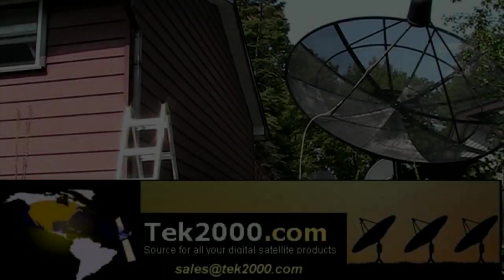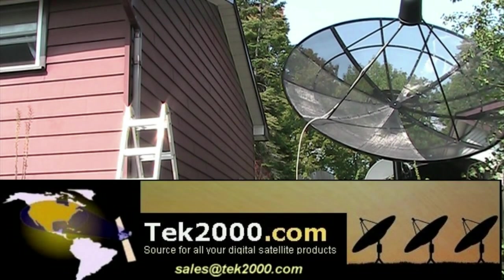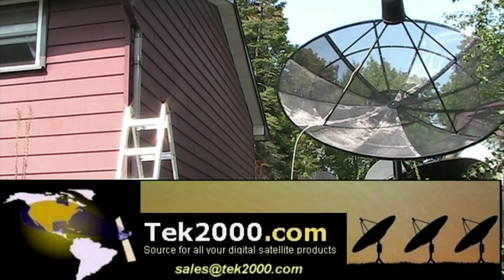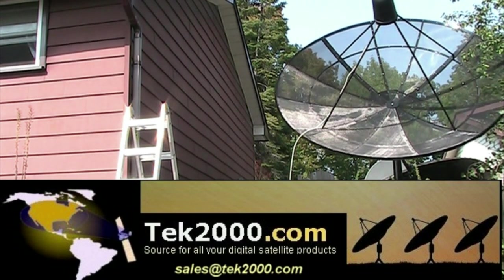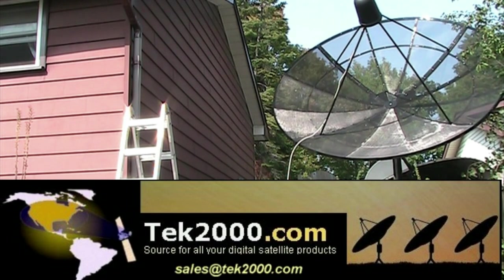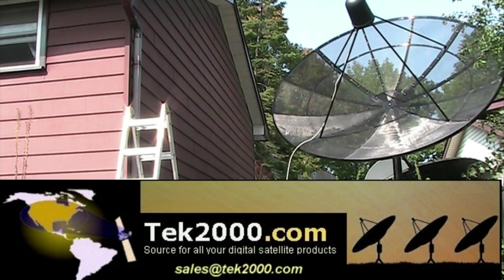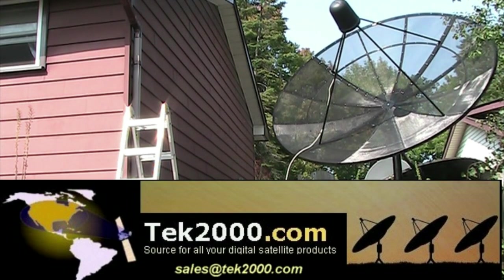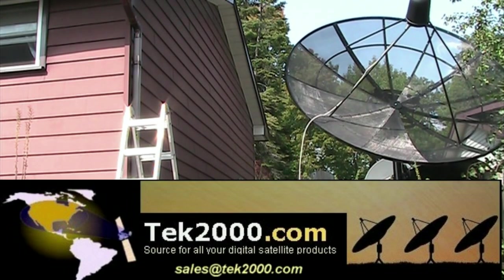Are you looking for a satellite dish, receiver, actuator, satellite meter, LNB, or any satellite products for your free-to-air setup? Go to tech2000.com and look at their wide variety of free-to-air satellite products that will suit your satellite needs.